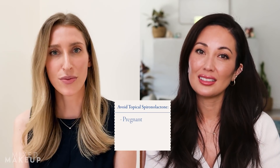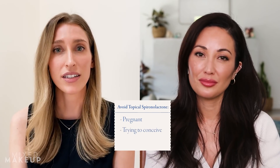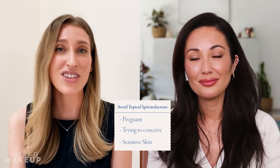When it comes to topical spironolactone, who is not okay to use it? Pretty much no one. If you are pregnant, I would talk to your OB-GYN about it because even though it's topical, it's not studied in pregnant patients. Maybe even if you're trying to actively conceive, consider not using it. People with super sensitive skin might not be able to tolerate any prescription topicals, but in general most people could use it.